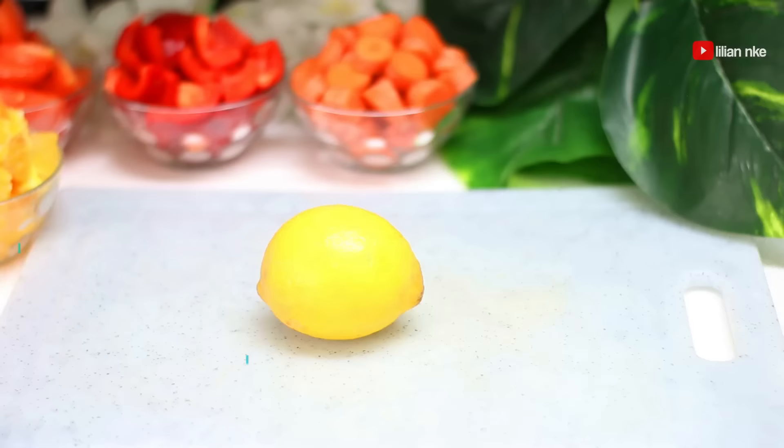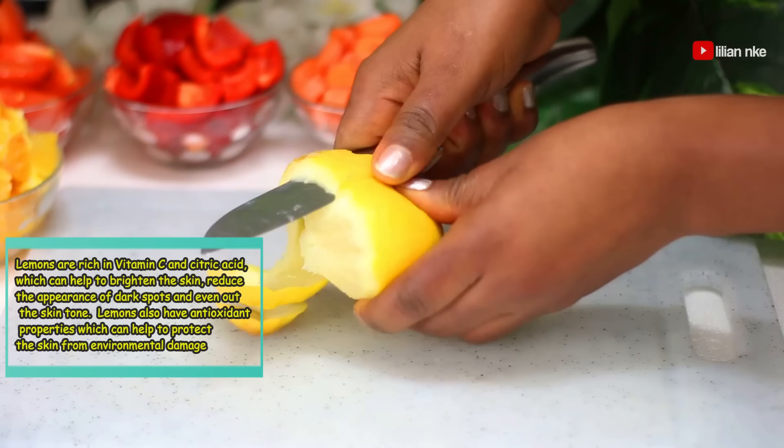Lemon is very popular in skin and health care. When applied to the skin, lemon juice lightens dark spots, and when taken in a drink, it helps to aid digestion and gives an added flush to your skin.